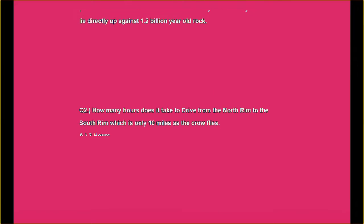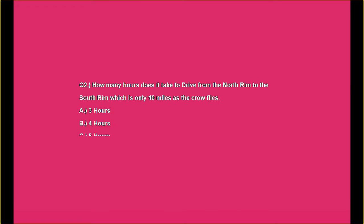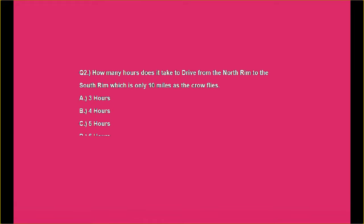Question number two: How many hours does it take to drive from the North Rim to the South Rim, which is only 10 miles as the crow flies?